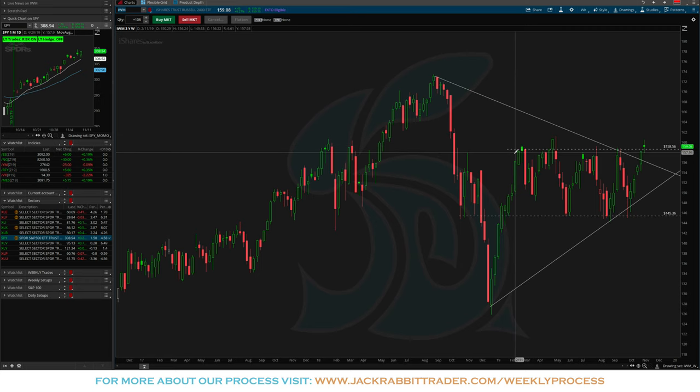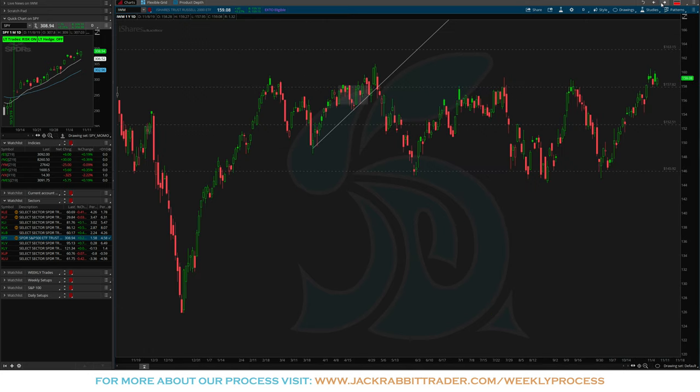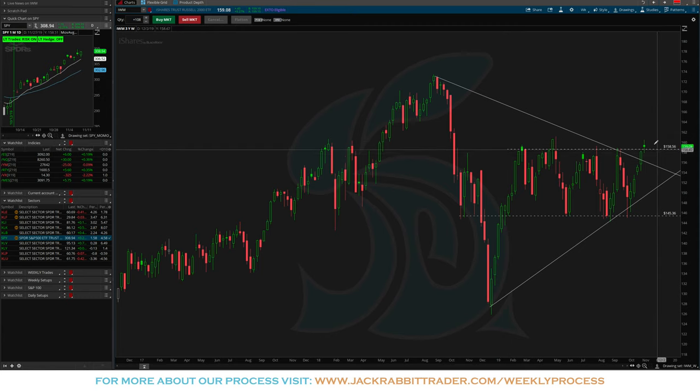Last but not least, the IWM — coming up against resistance at 158.50 to 159-160. Not as convincing of a breakout, but look at the strong move off the 145 level. On the daily chart, this 159-160 level is becoming significant resistance, so I'd be a little wary of the IWM. It's been in a range between 159 and 145. A lot of people believe small caps lead large caps — if IWM starts to roll over, we may see a pause in the broader markets.